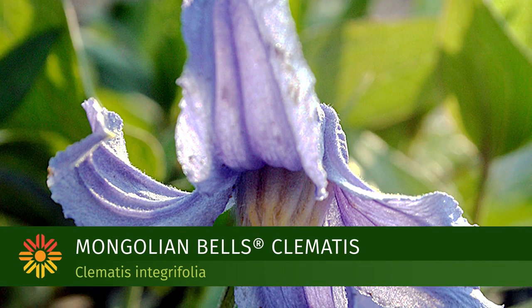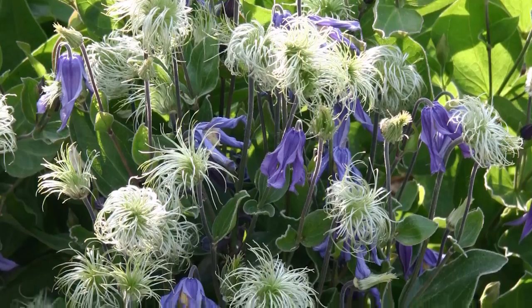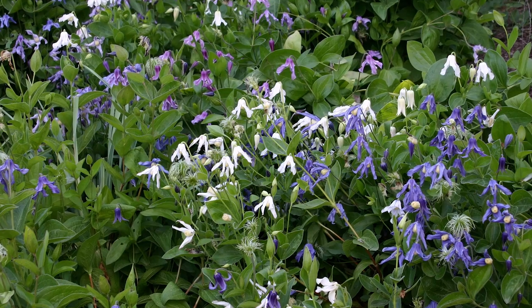Clematis Integrifolia is a beautiful shrub-formed clematis, unlike most vining clematis that we're familiar with. It has beautiful nodding bells that kind of hang upside down — the way the flowers hang down is really quite charming. They come in whites, light blues, and dark blues.